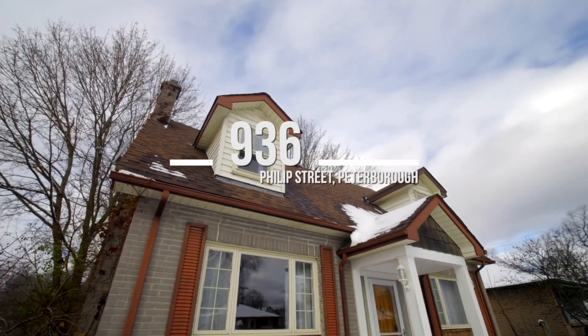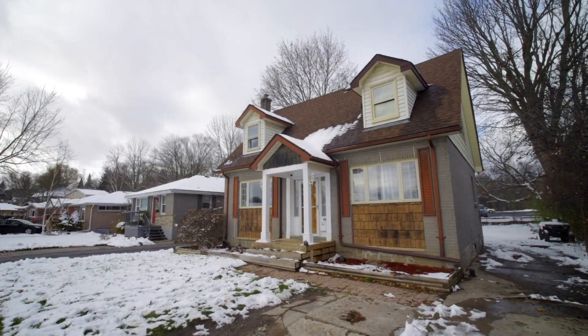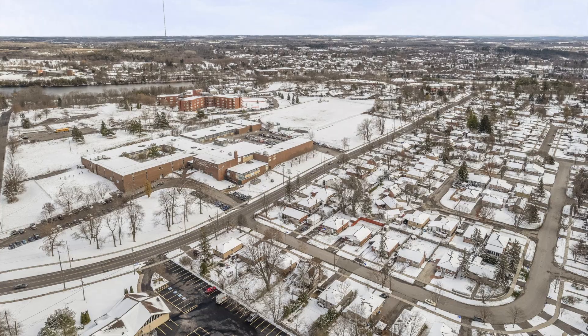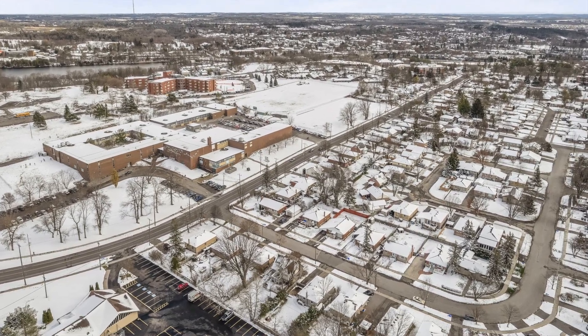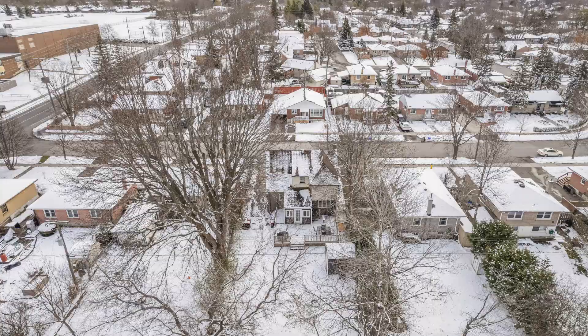Number one is the location. If you have a family, it doesn't get much better than this. Just four houses away from Adam Scott Collegiate and Vocational Institute — a high school that offers grades 6 to 12 and also has a French immersion program.